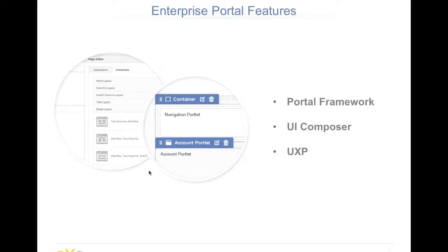Of course, it comes with an enterprise portal — one of the core features of the platform. It's the productization of the open source project named GateIn, co-developed by EXO Platform and Red Hat JBoss teams. What we do in EXO Platform is provide a nice UI composer and great user experience on these core portal features.